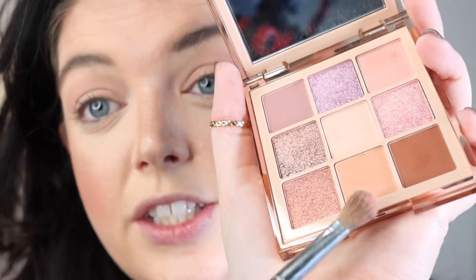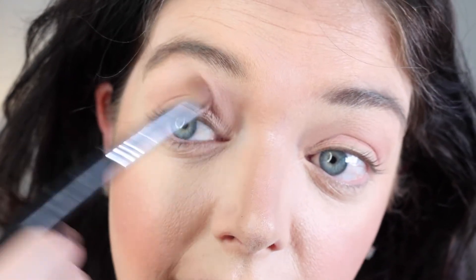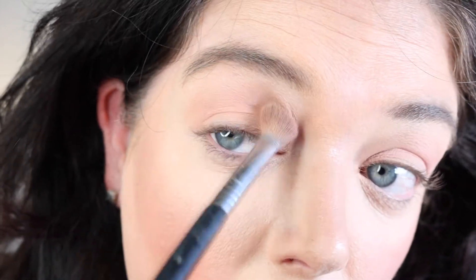Now I'm going in with this peachy tone right here at the bottom lash line in the center and just continuing to layer these colors. I really like these colors a lot — they're really pretty and soft.